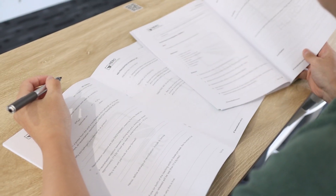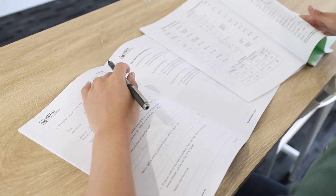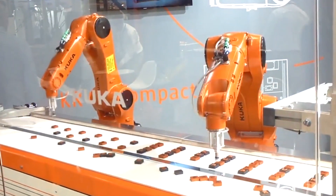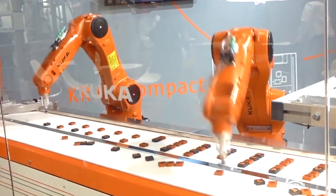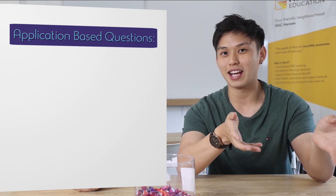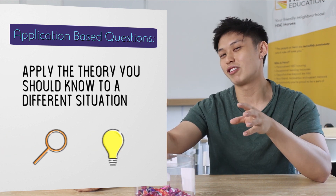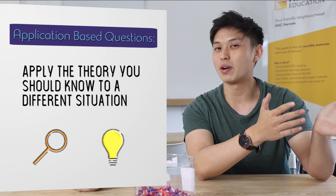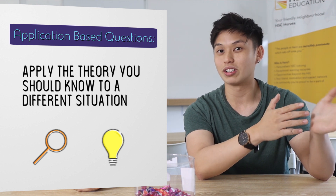The mindset and attitude you need to have is that you want to learn a subject for depth of understanding. If you're going to learn physics or chemistry and just want to know what is the answer straight away — what do I need to write exactly in an exam — a lot of the time you become very robotic and surface level in the way that you understand the concepts. That actually puts you at a significant disadvantage because in the HSC, especially with the new syllabus, there are a lot of application-based questions where they want to see if you can apply theory to a completely new situation.